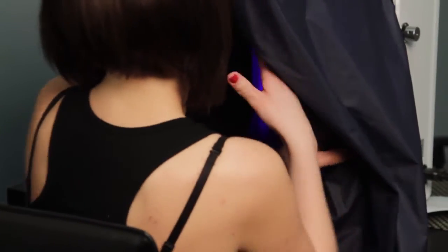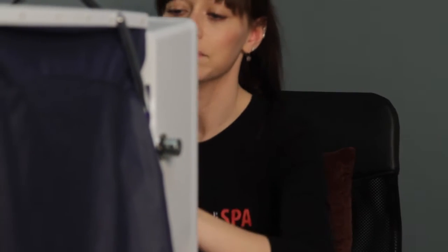This is the Skin Scanner. This is one of the most important selling tools prior to all services done at Hummingbird Medispa. Allow clients to sit and face the Skin Scanner. Assess your client's skin under the Skin Scanner.